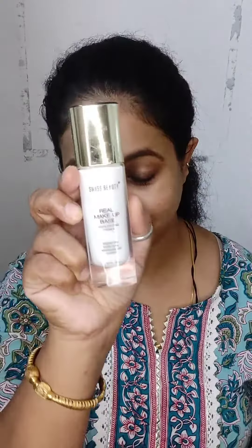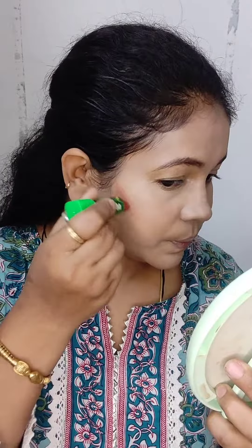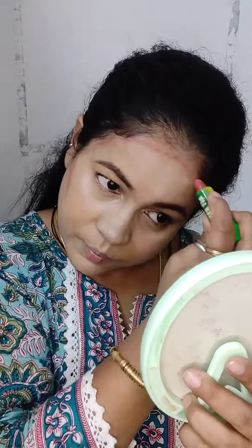Hey, my lovely beautiful ladies! As we know, Navratri is around the corner — I have brought some very subtle and beautiful looks to create for you. I have already done my skincare and am starting with primer, foundation, concealer, and then highlighter — the lighter shade to highlight my high points — contouring my whole face, and you'll see how snatched and nicely the base has come up.